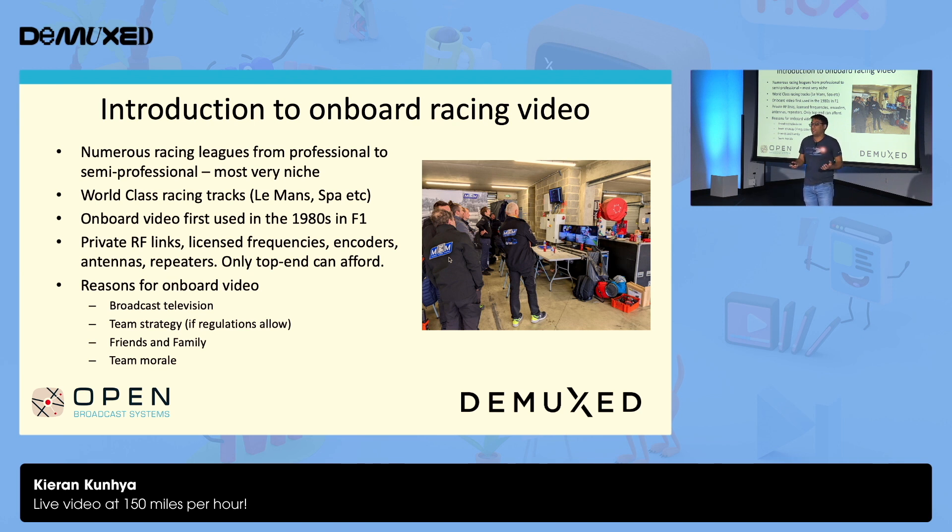Historically and to an extent to this day, these are hobbies for people with quite a bit of cash to spare — what used to be known as gentlemen racers, though obviously quite different now. They do race at world-class racing tracks like Le Mans and Spa. Onboard video was first used in the 1980s in Formula One. This is very high-end stuff: licensed frequencies, paperwork, spending a lot of money, differences in each country, requiring specialist engineers. It's really only the top of the top racing leagues that can actually afford this.